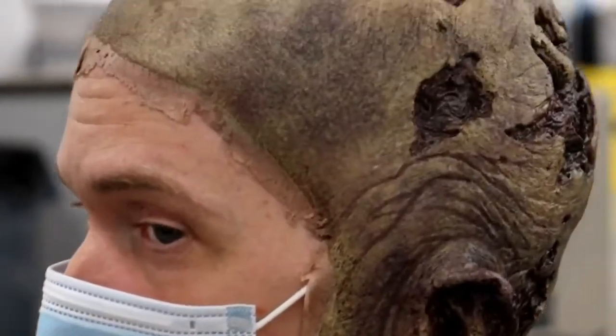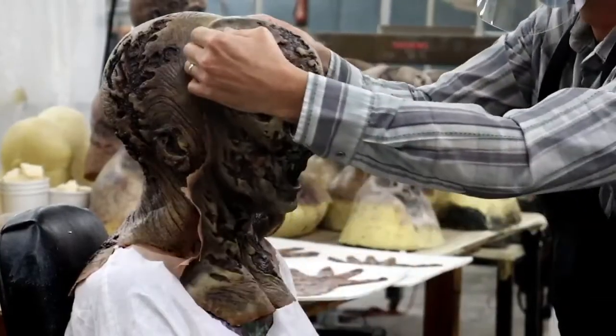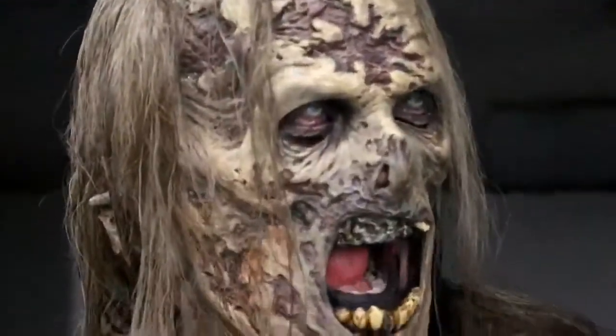We ended up doing two-piece prosthetics — one that was the top of the head and down into the front of the neck and shoulders, and then we'd glue a face on top of it. So you'd put this piece on and that piece on, and that was it. We could get the makeup time down to about 45 minutes per walker, which is almost 50% of what we would usually do when dealing with zombies.